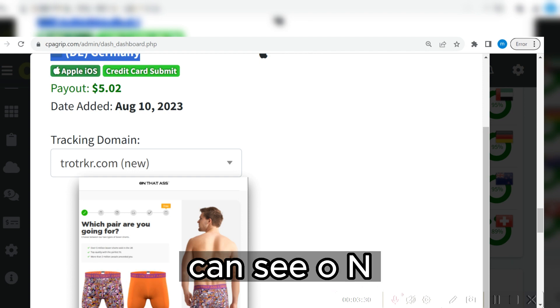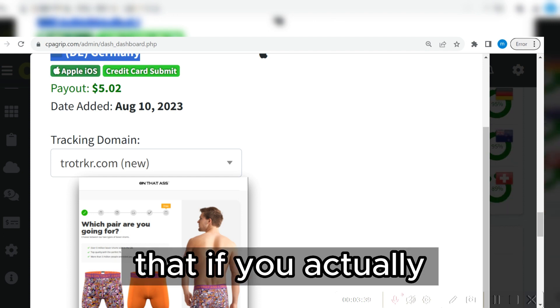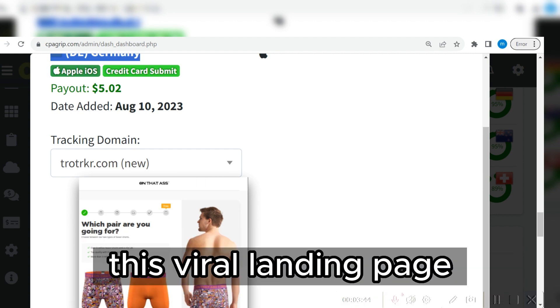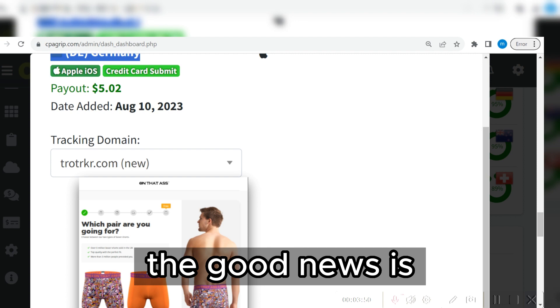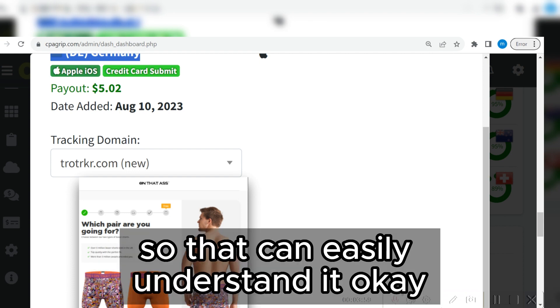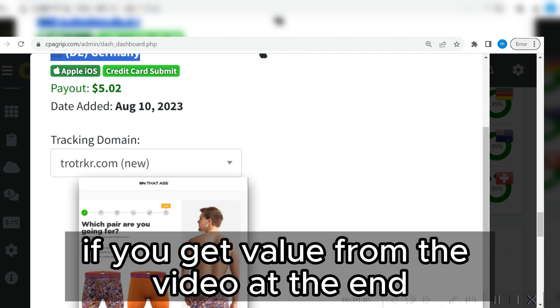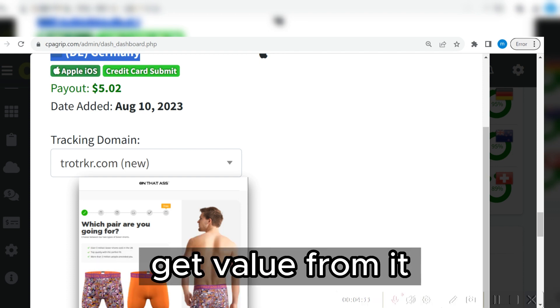Take note of the landing page URL. If you are connected to the right country, you will be able to see this particular landing page and perform the task for credit card submits. I'm going to walk you through step by step — I'm not going to leave any stone unturned. I'm going to break it down so you can easily understand it without any confusion.